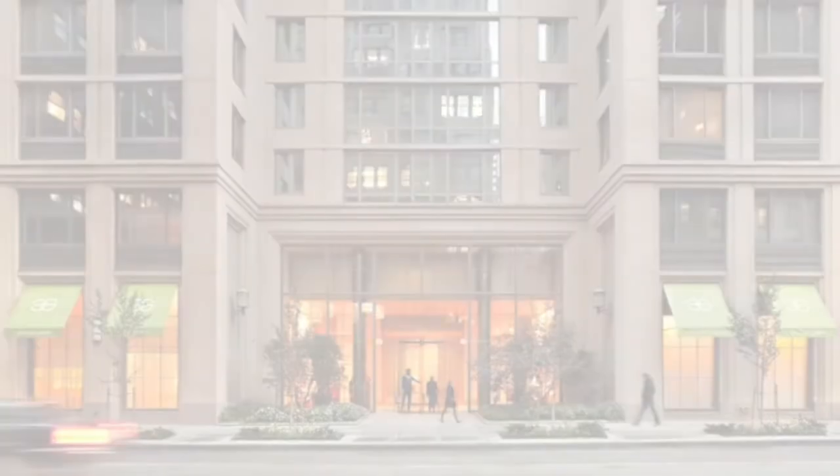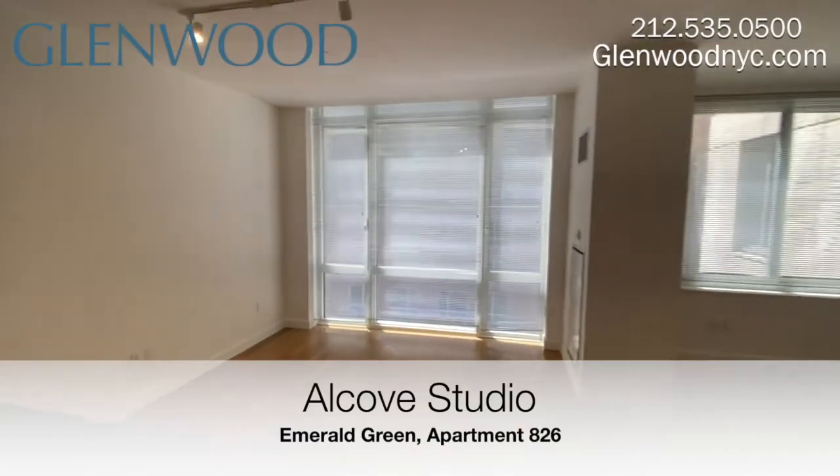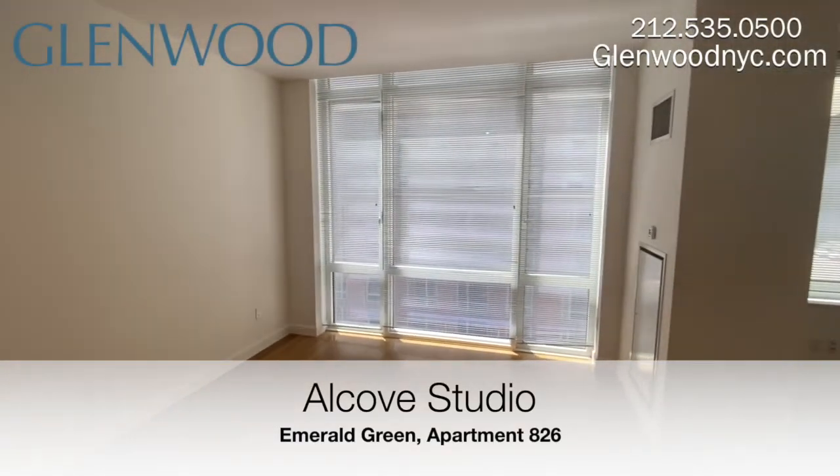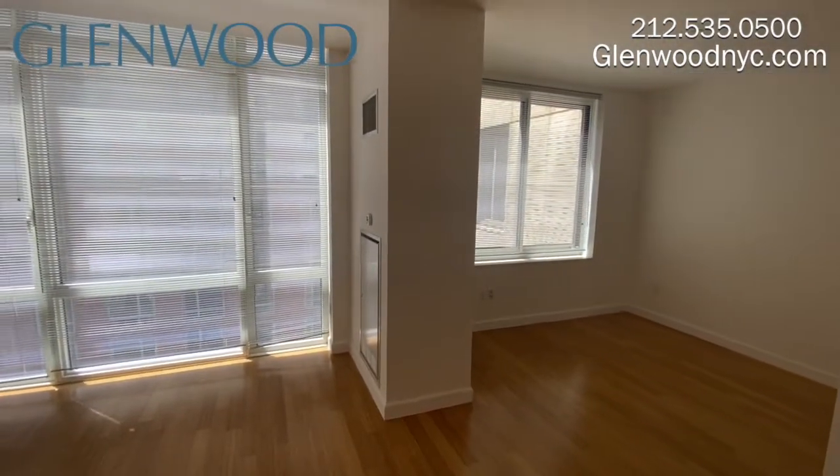Welcome to Emerald Green, a Glenwood property. This is apartment 826, a beautiful alcove studio located on the west side of Manhattan.